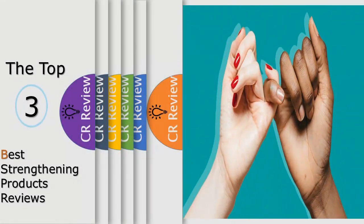Hello viewers, we have brought to you the top 3 best strengthening products review powered by iReview.